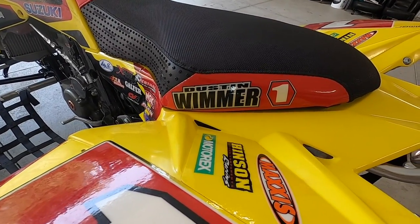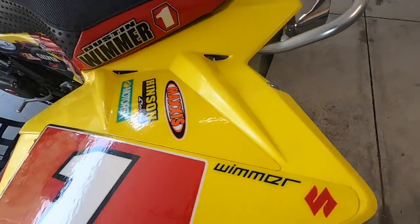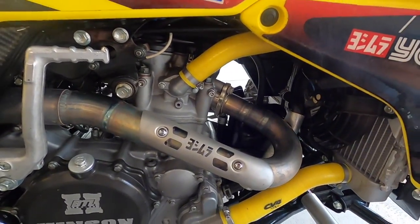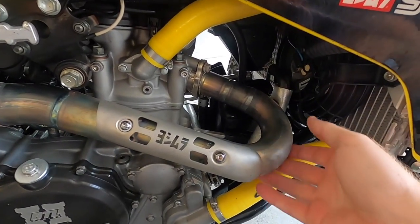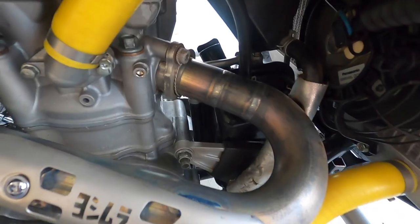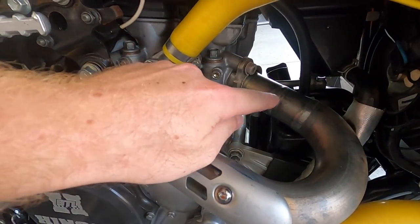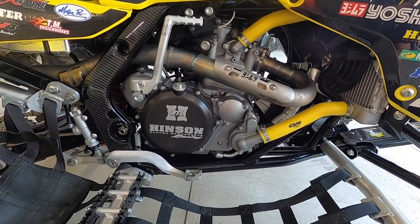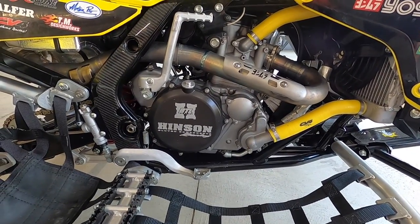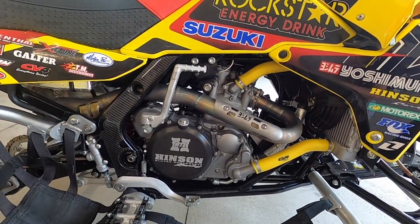His seat has his name on it and then the number one plate. Same thing with the graphics — they've got the number one plate and then Wimmer of course. You've got the Yoshimura kickstarter. Something I didn't realize until Ben showed me is the header is completely different — it's got a notch right here which extends it out a little bit farther. The ones the public could buy just made an immediate turn from there over. Hinson clutch, which honestly feels pretty stock — it does bite a little bit harder, but all in all it doesn't really ride any differently that I can notice.